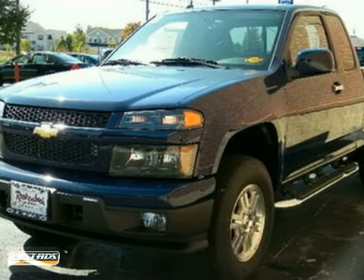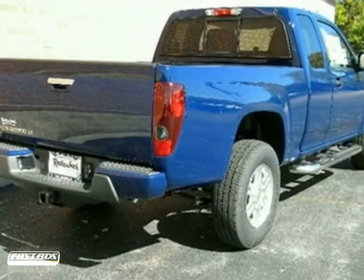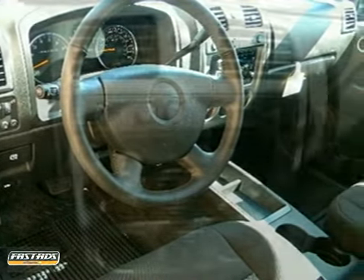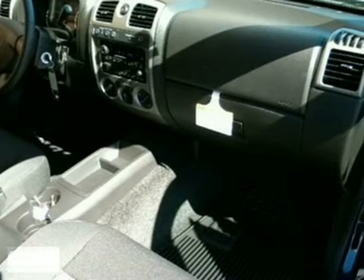We think you'll like this 2012 Chevrolet Colorado LT. It features four-wheel drive, a theft deterrent system, and a CD player. It also has the power convenience package, Stabilitrack, and the heavy-duty suspension package.